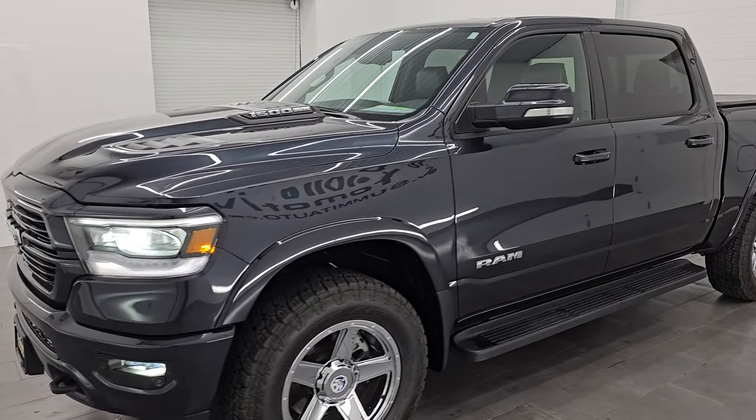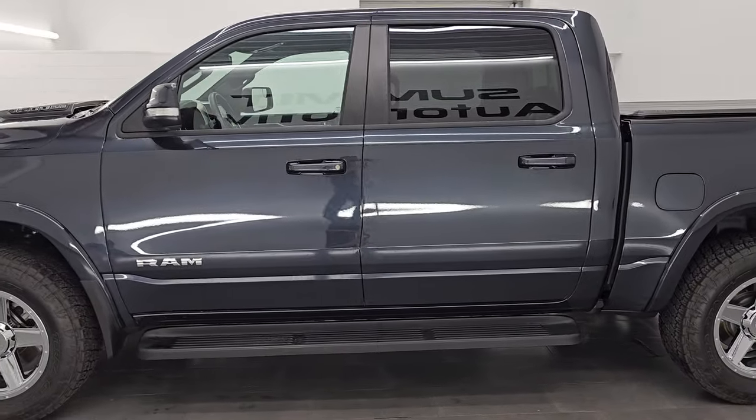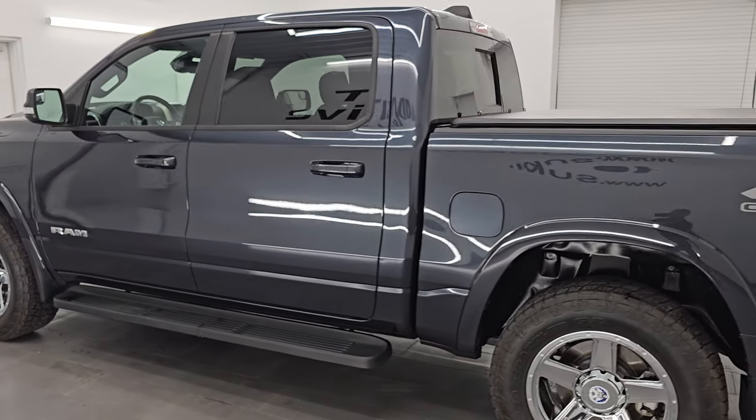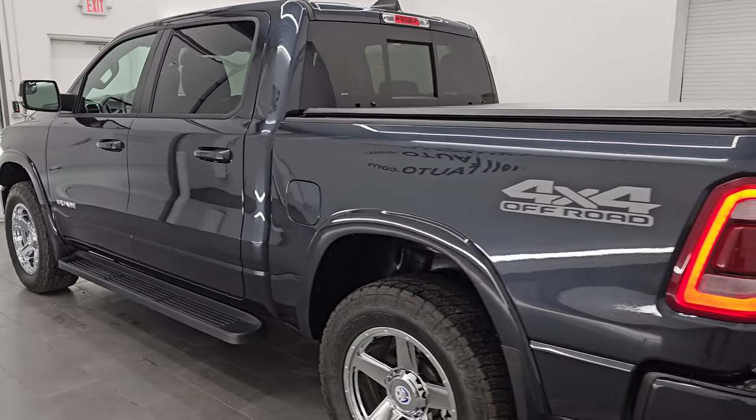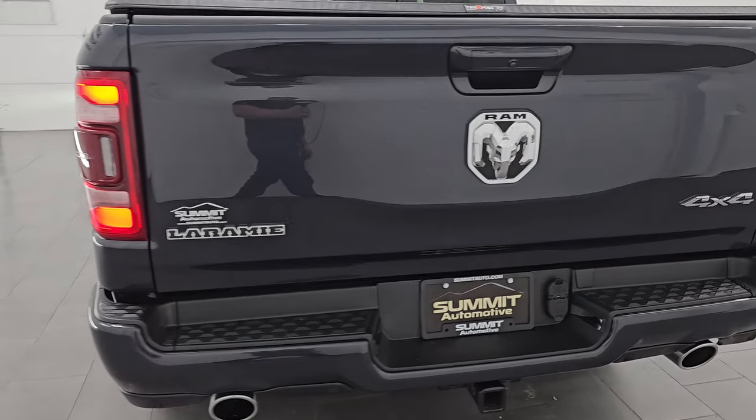This truck is 100% ready to go. I would highly recommend it from a quality and condition standpoint — I'd ship this one anywhere: California, Texas, New York, Florida. Whoever is going to get this truck is going to absolutely love it. Really a good-looking truck and really, really clean.